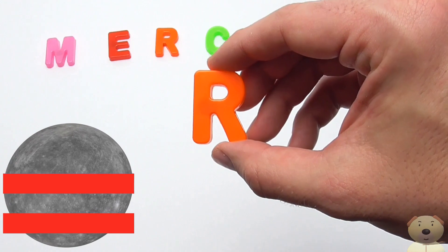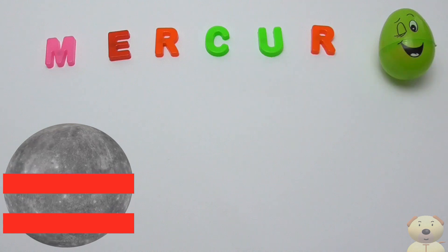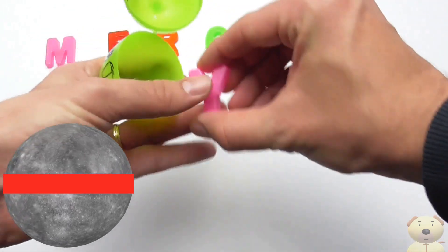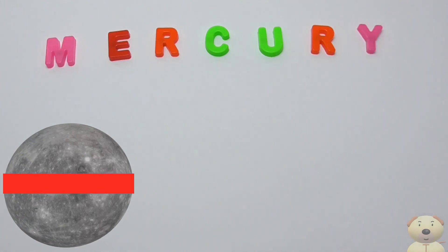R! R is for Rotation. It rotates so slowly it only takes 59 days to turn from day to night. Y! Y is for Year. A year on this planet is only 88 days long.